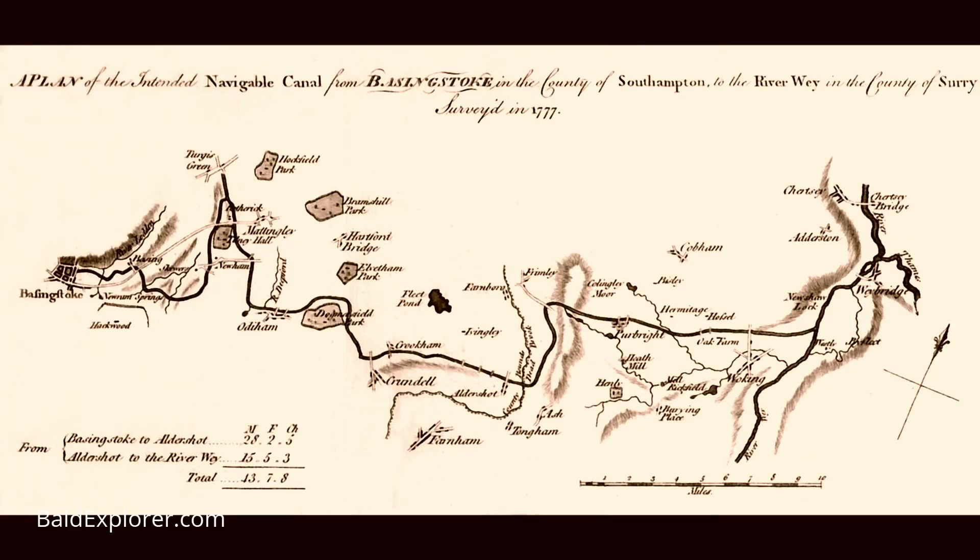Apparently they made more on the tourist side than from actual trade — rich Victorian people would come and rent boats. The canal connected through Woking into Weybridge and then the Thames, and from there down to Basingstoke. The sort of produce being transported included agricultural goods: flour, timber, coal, and chalk.